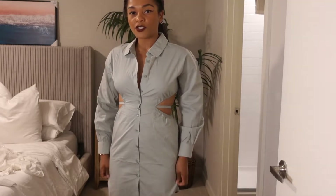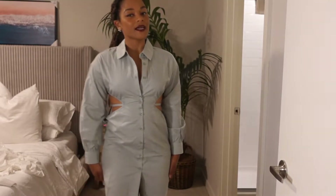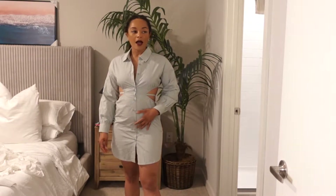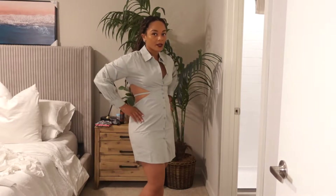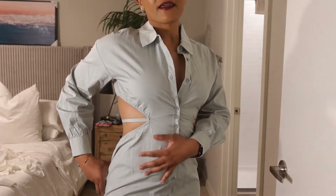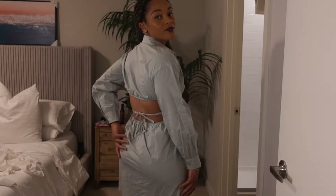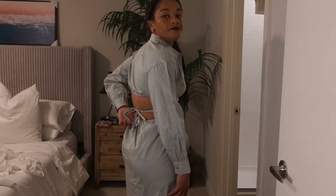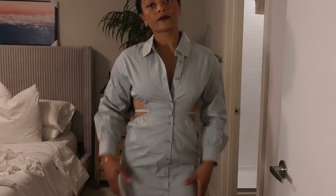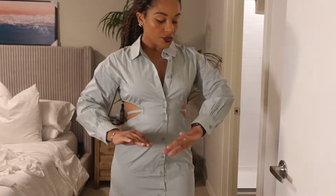This dress — I actually liked it a little bit more when I first tried it on. I'm not so sure now, to be honest. Being a little bloated, it's doing something weird. But what I do like about it is this kind of cut out — I think it's super sexy. The back is also out, which is really sexy. I love the color. I think it would look a lot better if I ironed it, but this is how it looked straight out of the box.